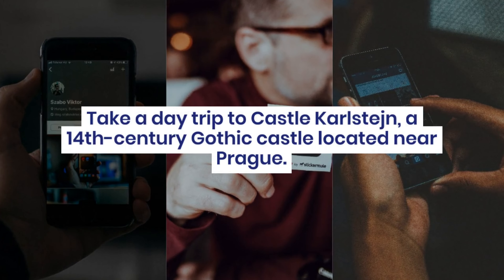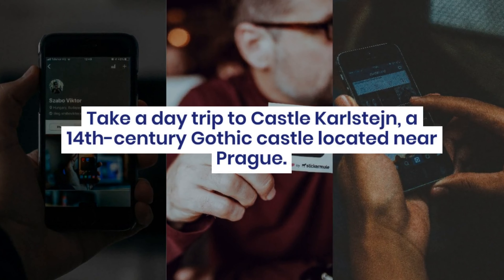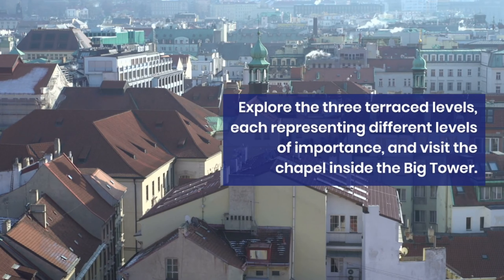Telč, a picturesque town in Moravia, boasts colorful Renaissance architecture. Capture stunning photos of churches like the Church of the Holy Ghost and the local Jesuit church.